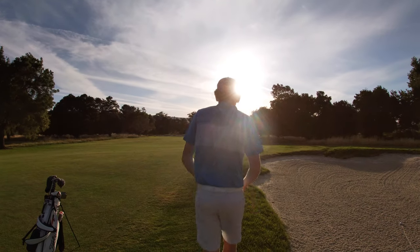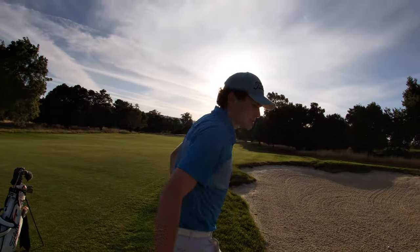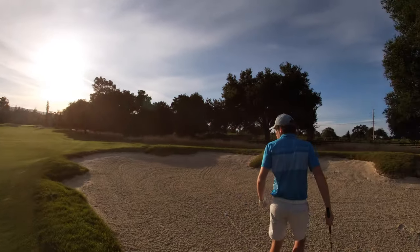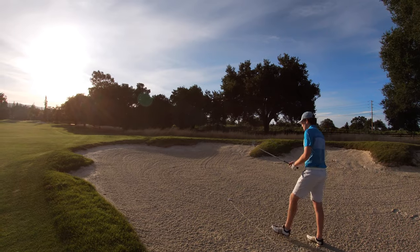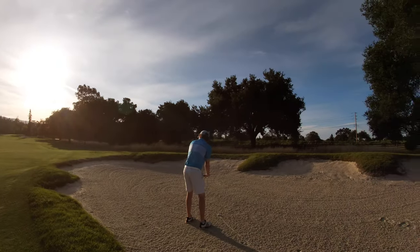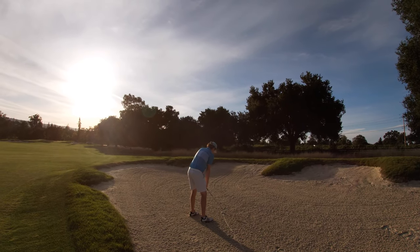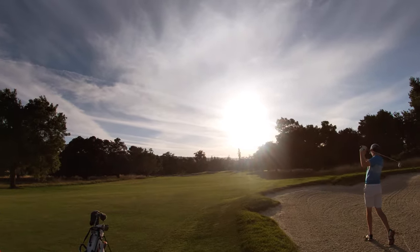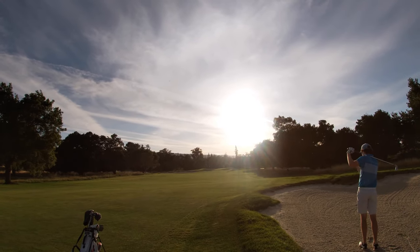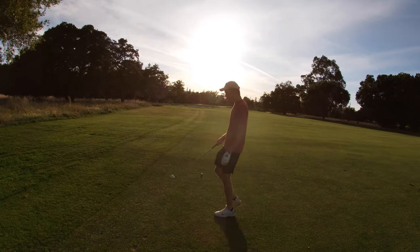Alright, 183, I've got five iron. Pretty into the wind, just kind of looking to hit something low and looking at the flag. Lost it in the sun — maybe a little fat? Oh yeah, 54.